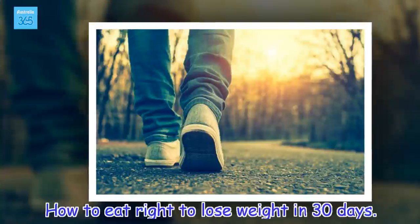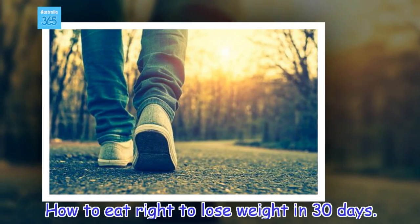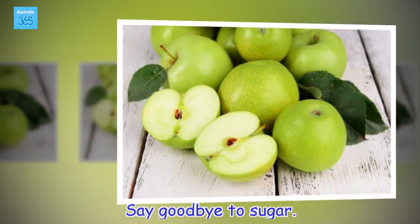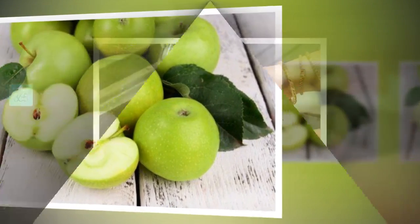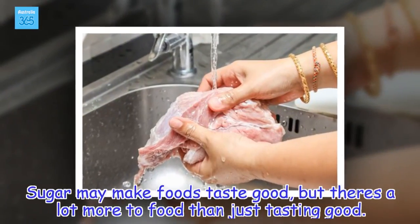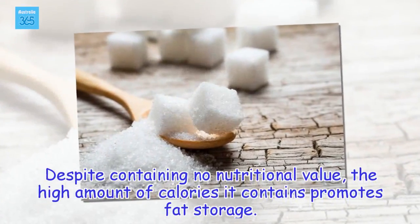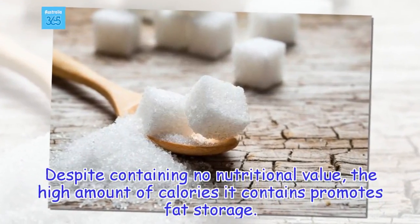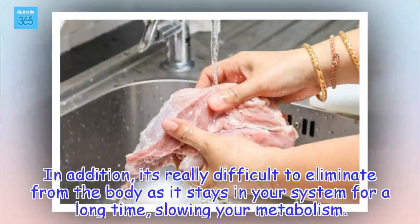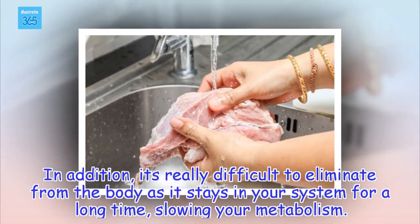How to eat right to lose weight in 30 days. Say goodbye to sugar. Sugar may make foods taste good, but there's a lot more to food than just tasting good. Despite containing no nutritional value, the high amount of calories it contains promotes fat storage. In addition, it's really difficult to eliminate from the body as it stays in your system for a long time, slowing your metabolism.